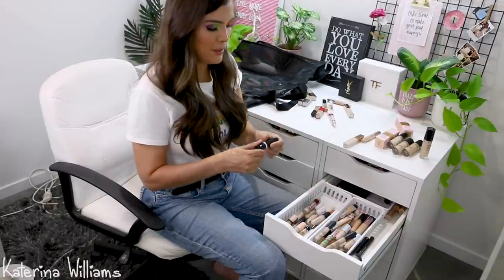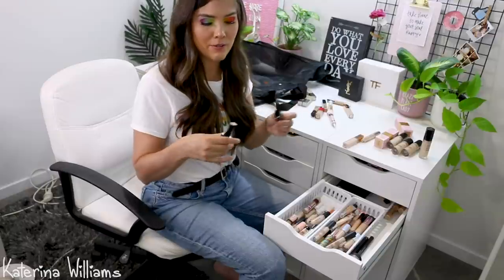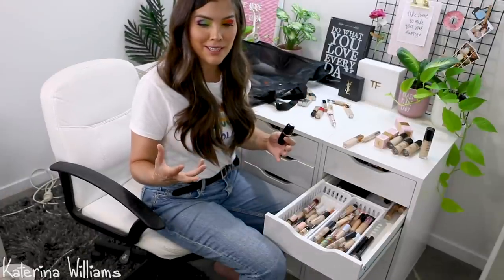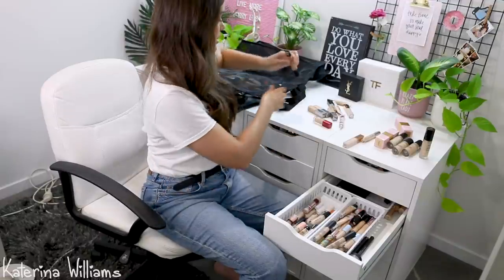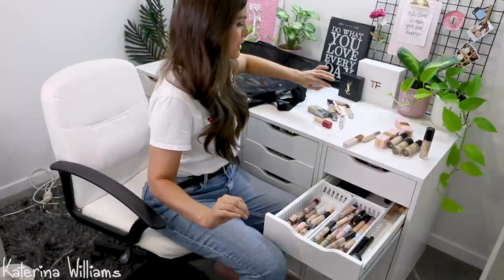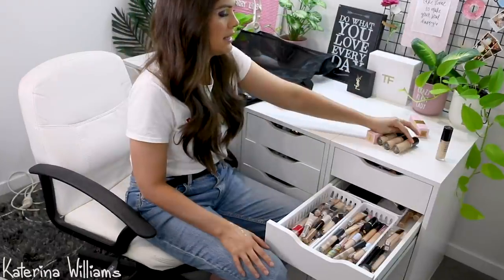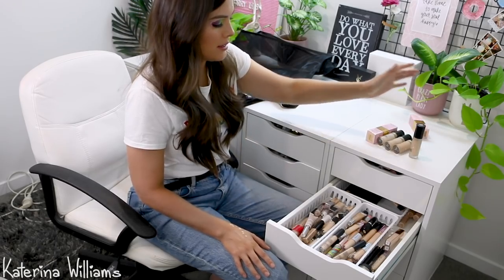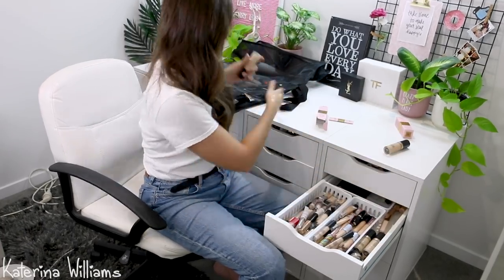I have this Marc Jacobs Concealer that I used once — I got it because Nikki Tutorial loves it. I kind of hated it, but I've only used it once, so I want to keep it to try again. Getting rid of the Makeup Forever Full Cover Concealer — never reach for it. And the It Cosmetics Bye Bye Under Eye. Cat, you don't need six shades of the Born This Way Concealer. That one can go. And that one. And this one.